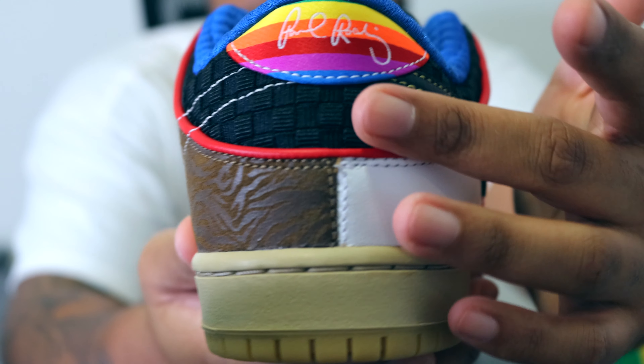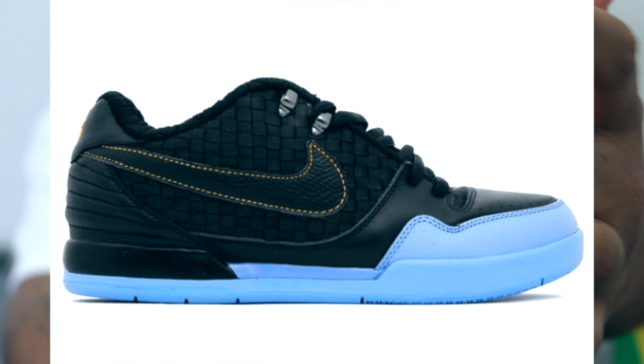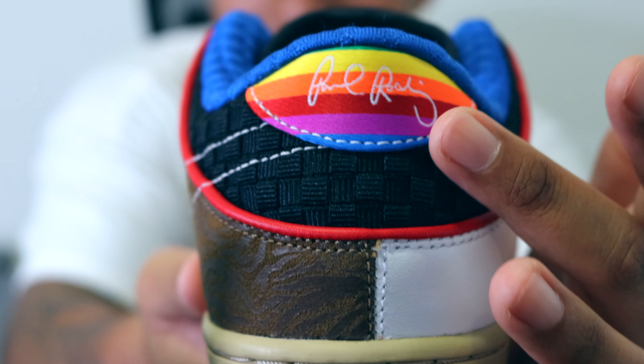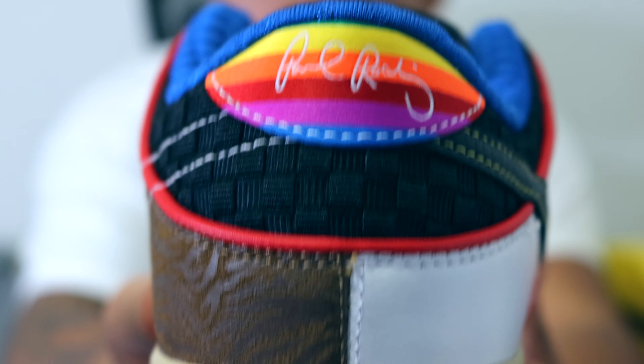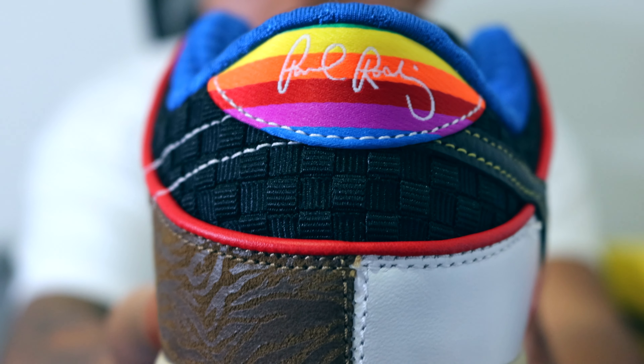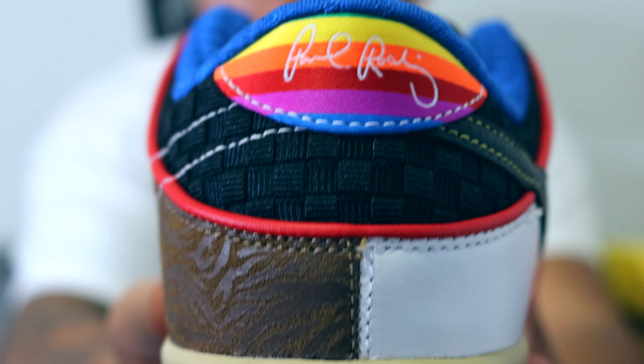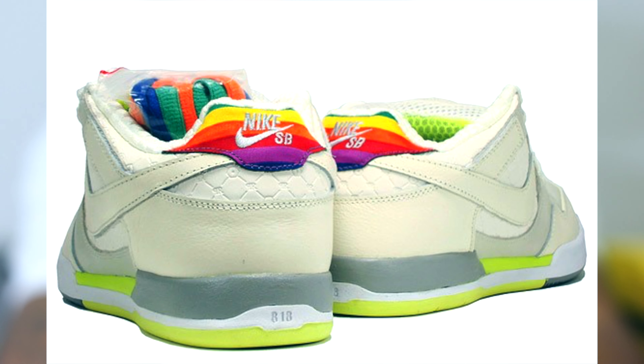Going into the back heel area, we have this black box-stitched pattern made to resemble carbon fiber, which you can also find on the Nike SB P-Rod 2 Hat Rods. Then on the heel tab we have this rainbow colorway as well as P-Rod's signature, which was taken from the Nike SB 2 P-Rods Hiroshi Fujiwara collaboration, also known as the Fuji-Rods.